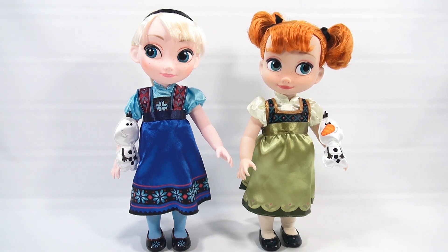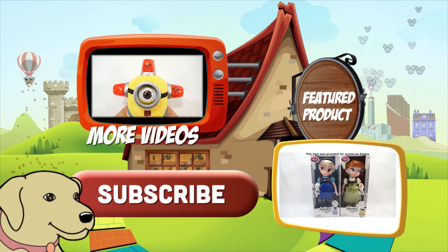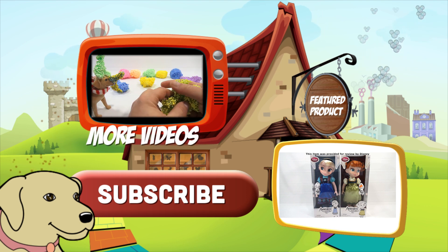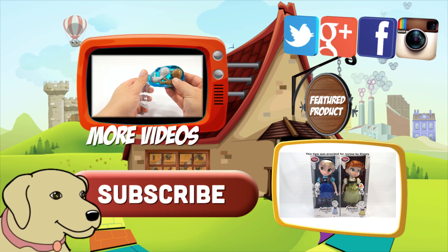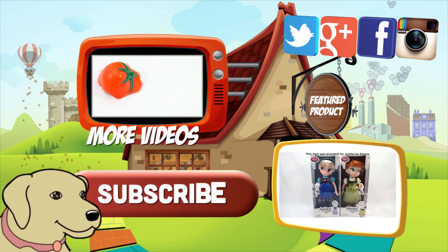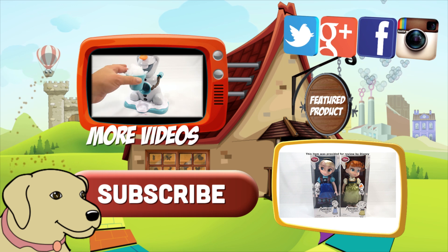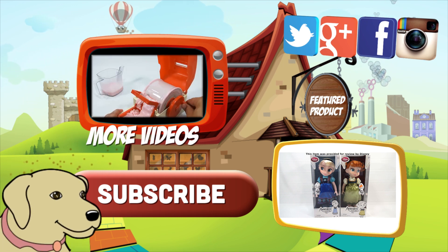If you're looking for the item you just saw in the video, click the link. Watch more videos by clicking here. Don't forget to share on social media and give a thumbs up. Make sure you subscribe — please click here to subscribe to Lucky Penny Shop. And always remember: when you see a lucky penny, pick it up. Thanks for watching!